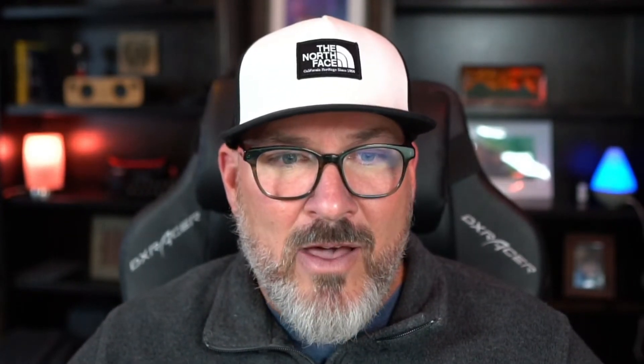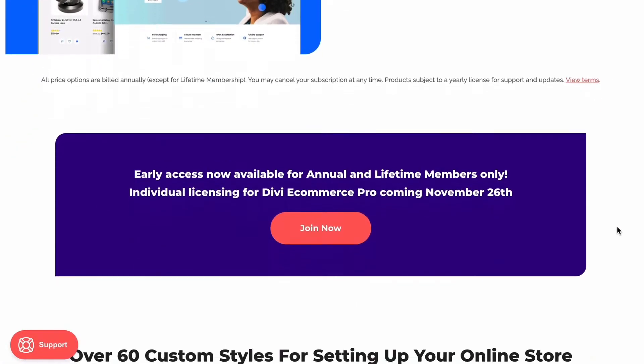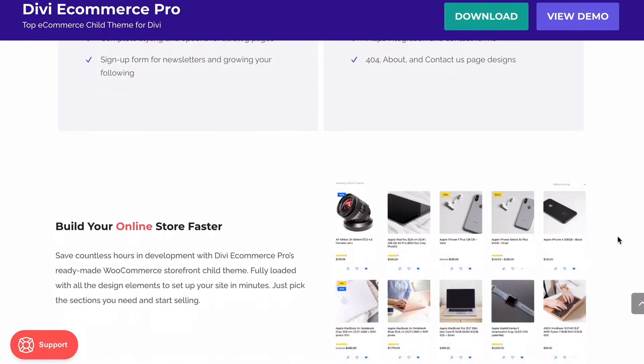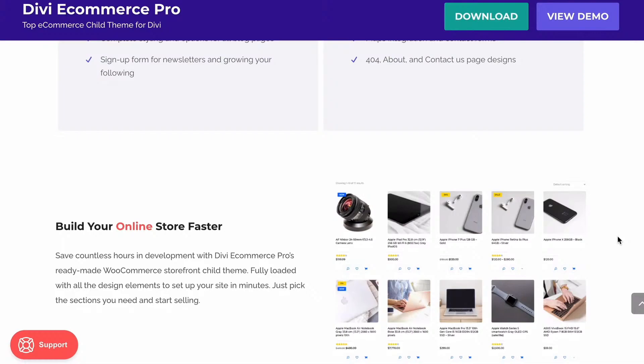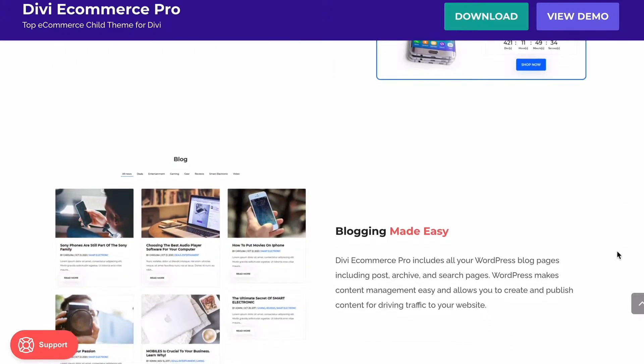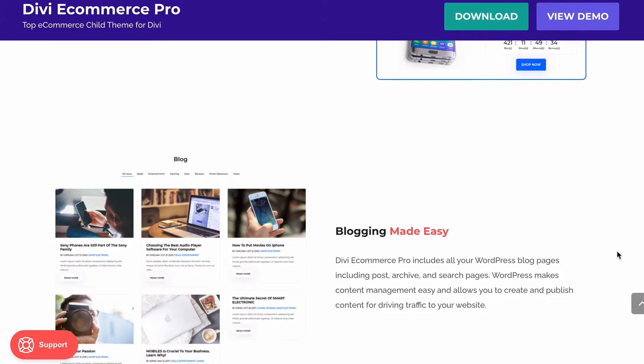I want to share with you today our latest child theme for Divi — it's the Divi eCommerce Pro child theme. Divi eCommerce Pro is our latest creation and this theme can have you up and selling your first product in under an hour. You can literally have a WooCommerce store built with products populated in under an hour. That's insane.